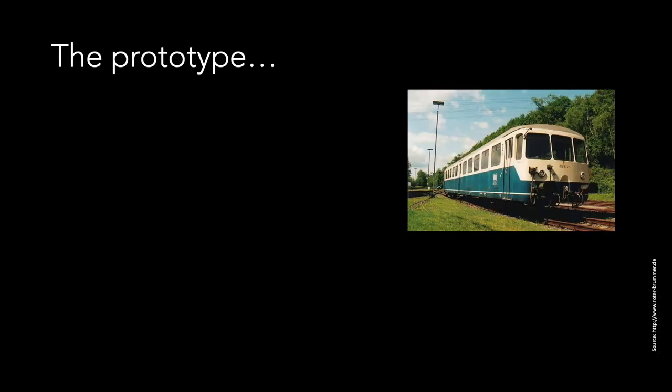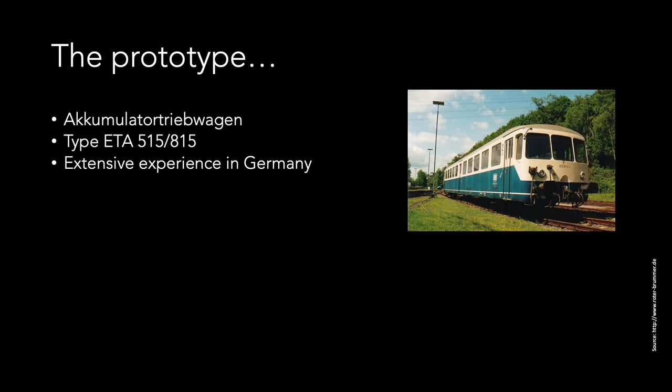Let's have a look at the prototype quickly. Here's a real-life example. It belongs to what is known as Akkumulatortriebwagen, or Akkuwagen in short, which means battery-powered car. These units belong to the 515 and 815 series. Battery cars were introduced as early as 1907 in Germany and the technology was extensively used and further developed over the years. It's a bit of a German specialty, as the technology wasn't as widely used elsewhere, apart from Great Britain maybe. This type of car and its predecessors were designed to replace steam engines on branch lines and reduce operational costs in the process.